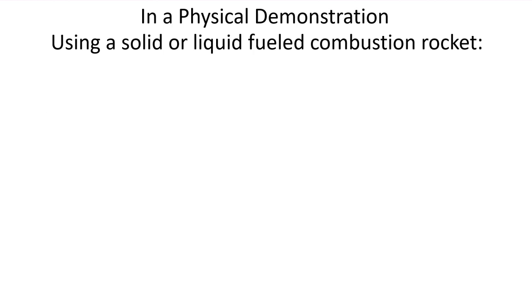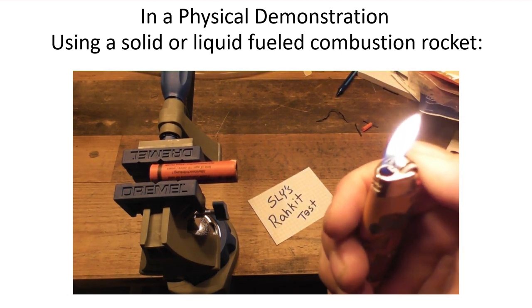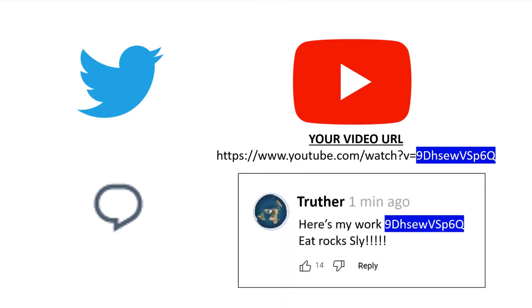This demonstration must be your work, so in the demonstration there must be something physically present that states "Sly's Rocket Challenge." If you are seeing this on Twitter, then link your video in a reply to this tweet. If you are seeing this on YouTube, place your comment in the YouTube comment section and include just the video ID in the comment so it doesn't get hung up in spam.